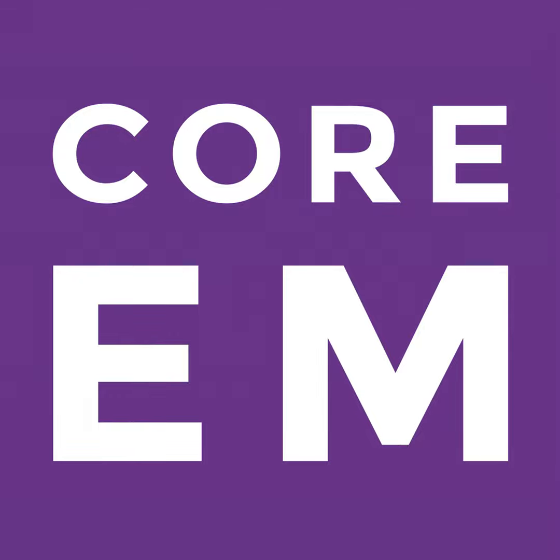That's all for the Core EM podcast this week. Come check out the site at coreem.net — we've got a ton of great core content for emergency medicine. We'll have a core post up on Wednesday and a journal update on Thursday. Don't forget to check out our Facebook page and follow us on Google Plus and Twitter where our handle is at core underscore EM. Thanks, and see you all next week.